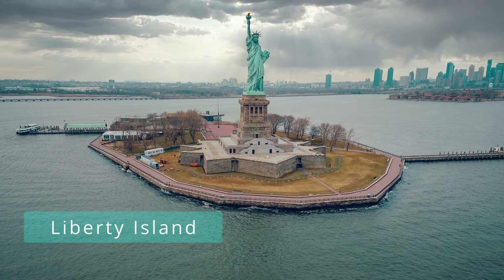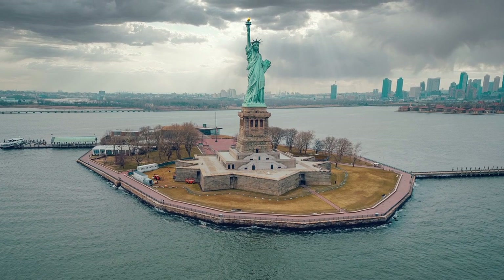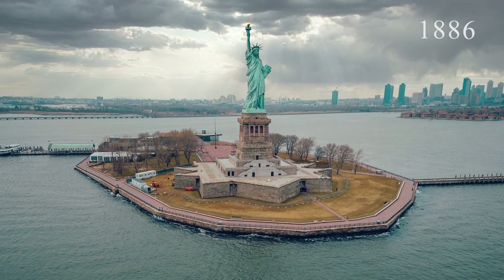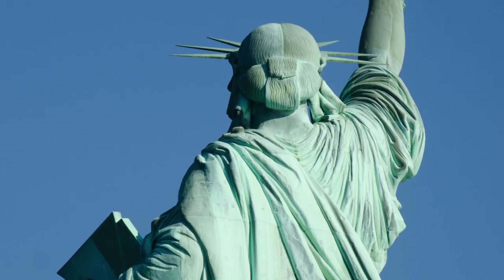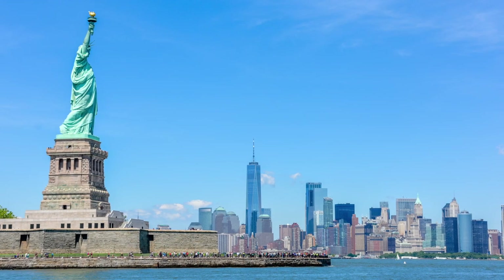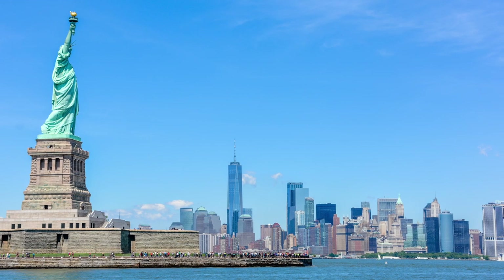Situated on Liberty Island, she has stood here for 136 years, since being completed in 1886. Facing south-east, she welcomes ships and ferries into the harbour, carrying visitors and people looking to start a new life.